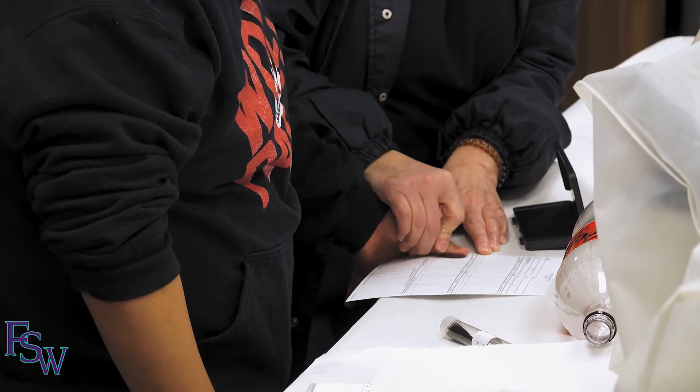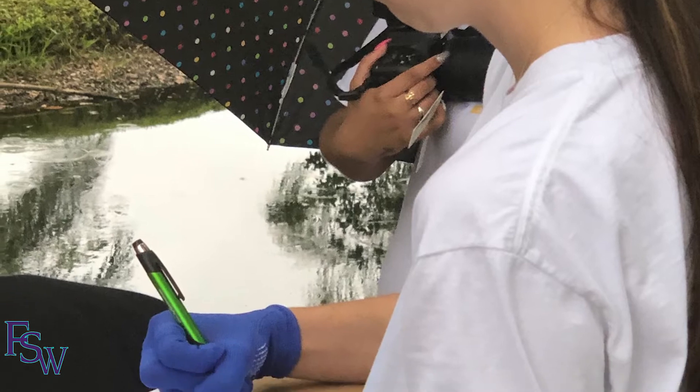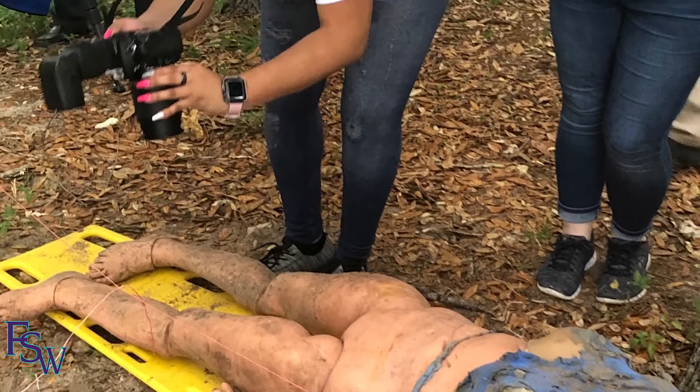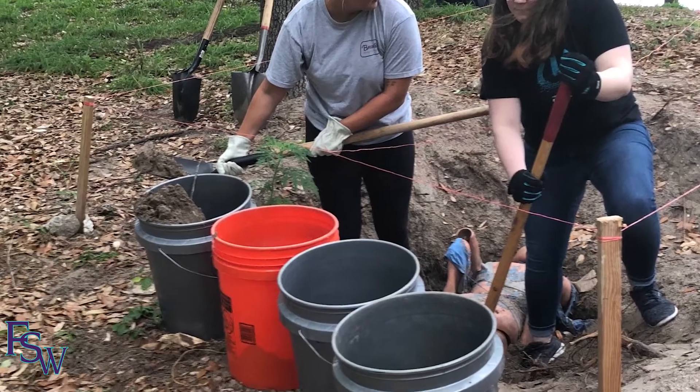Crime Scene Island is great because we can have mock human remains that are buried and need to be excavated, which is a lot of fun and an experience that not a lot of people get to have. We have a lot of resources and a lot of really quality faculty, and I think our program is stellar.